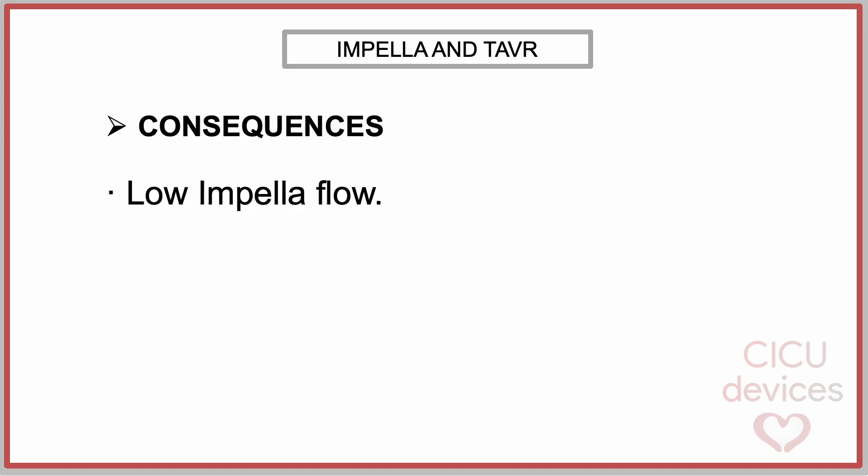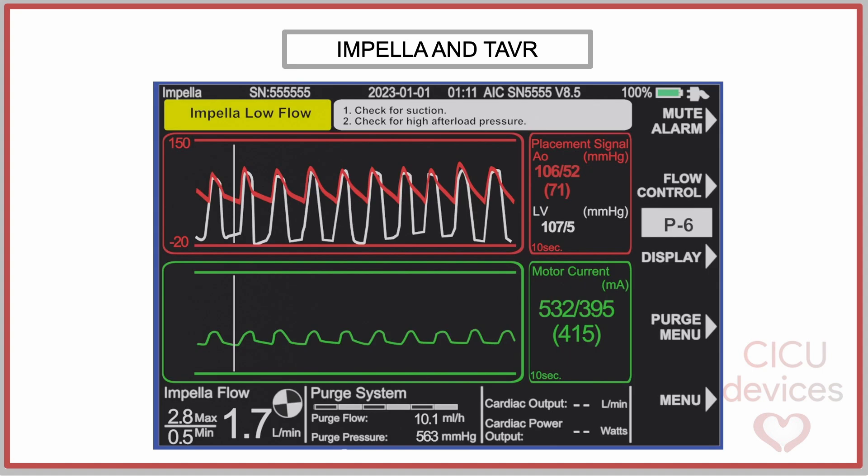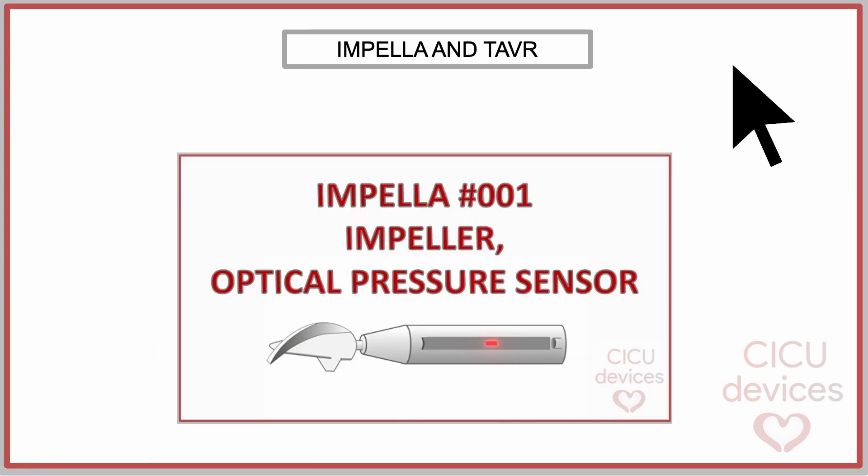The consequences of that interaction are the following. First, low Impella flow: if this interaction causes a breakage in the Impella blades, the pump will produce a low flow rate at the programmed speed, along with reduced current usage for the expected P-level. If this problem occurs, the console will usually display a yellow alarm indicating low flow. We may observe a flow lower than expected for the programmed P-level, along with a decrease in the current used for the selected RPM setting. More info about P-level, flow, and current is available via the link in the description.